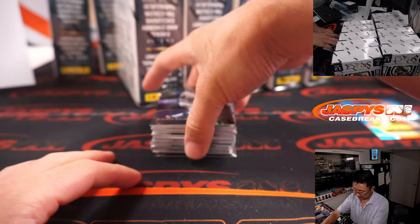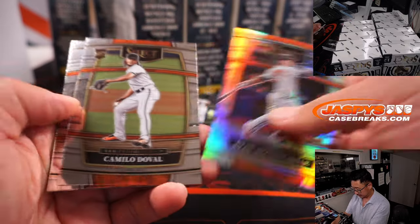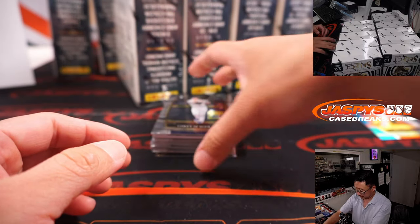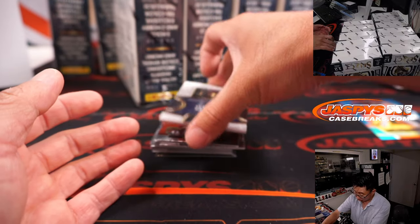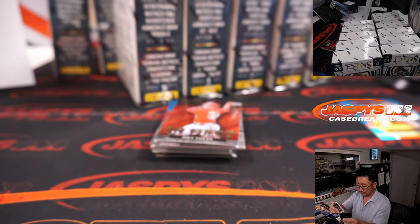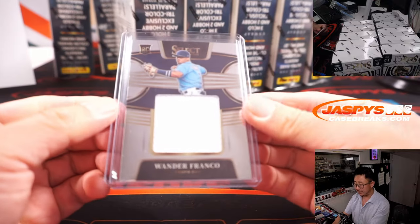234 out of 250. And Wander Franco — just his jersey. That'll be for Grant and the Rays.